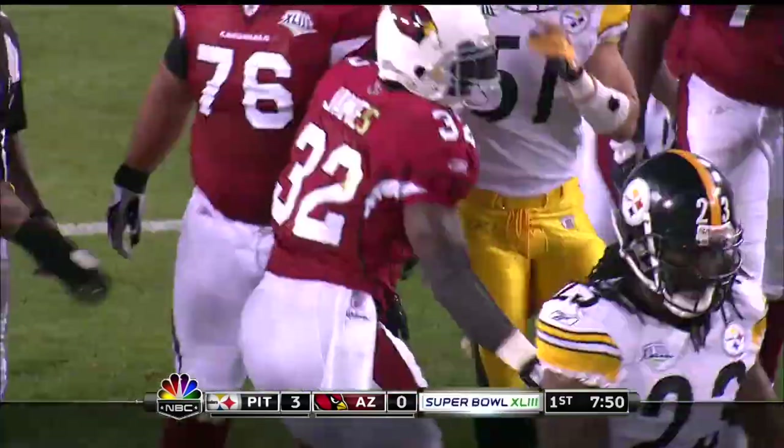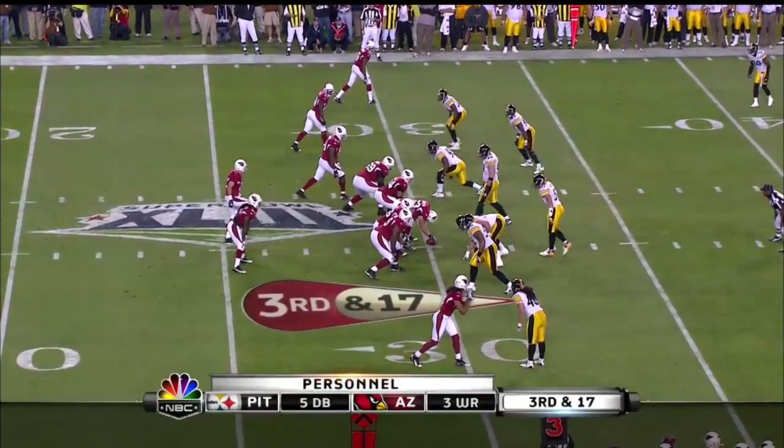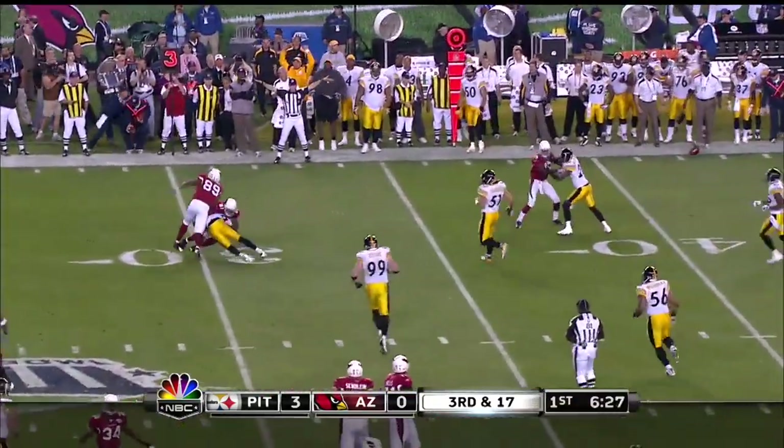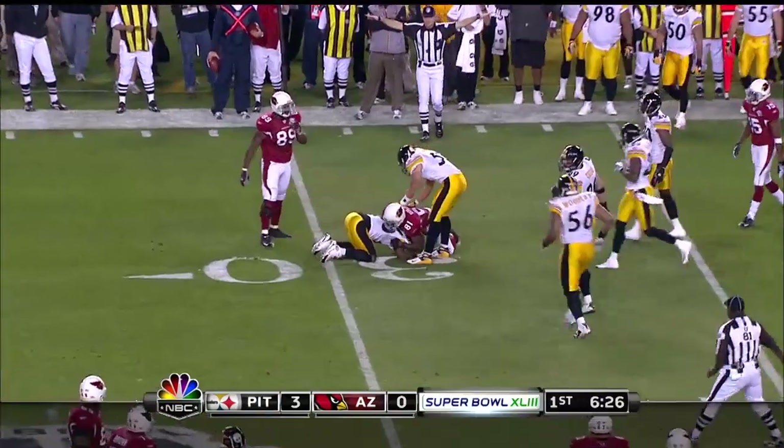They spread it out and then they gave it to James on a delay, and he's in most of this game. We better have swagger tonight. Third and 17, and that pass is thrown into the face of a blitz and incomplete.